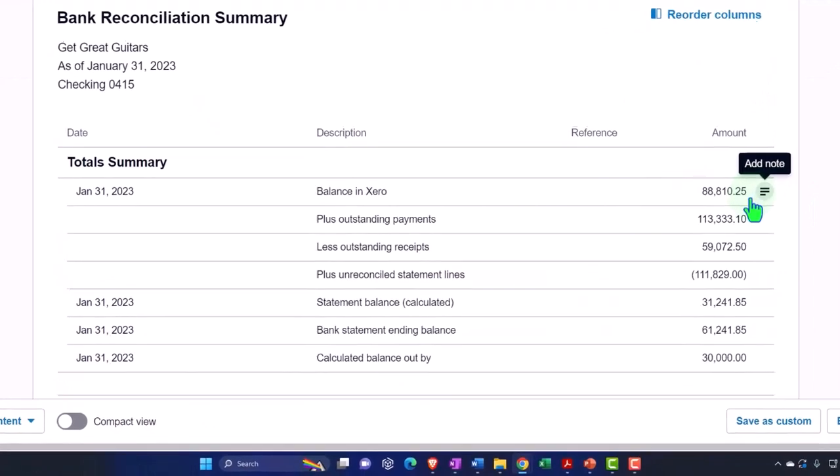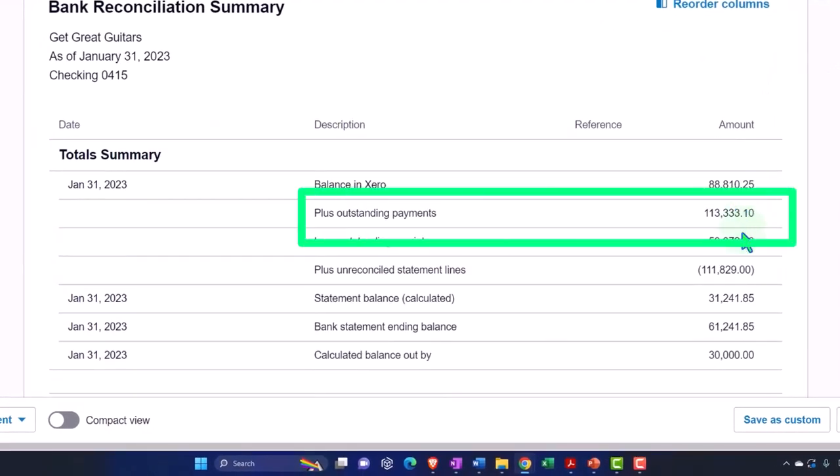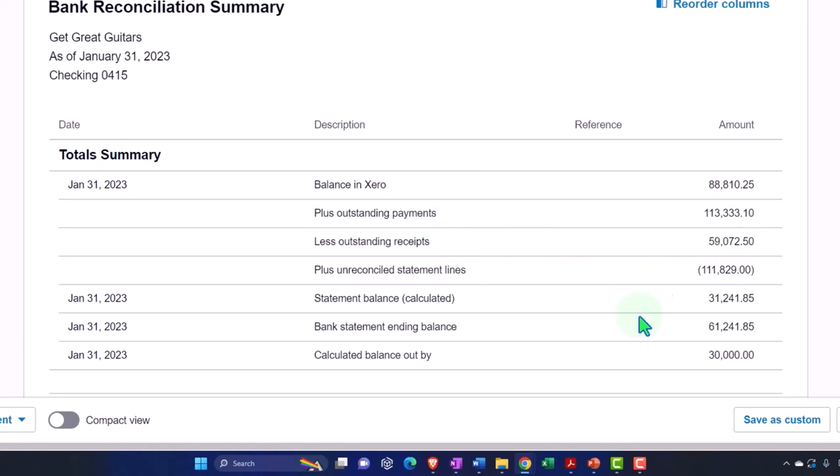So this is what we have thus far. This is the balance from the books that we saw in the balance sheet. These are the uncleared items, the things that we haven't checked off yet. We're now going to be focusing on the payment side of things to get to the statement balance, which doesn't tie out here because this is the calculated balance, the statement balance, and the bank balance — so we're reconciling those items.